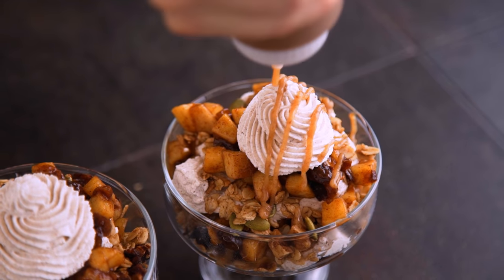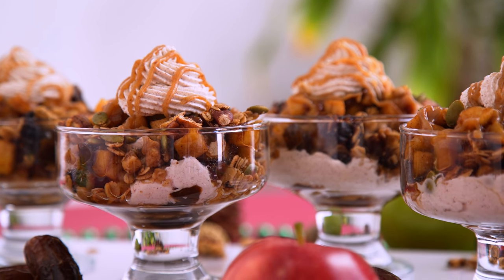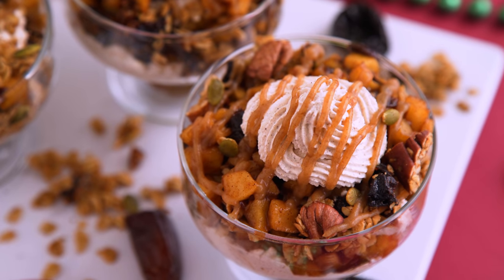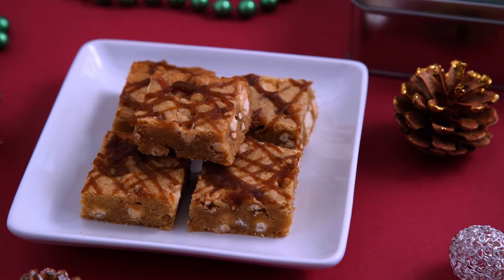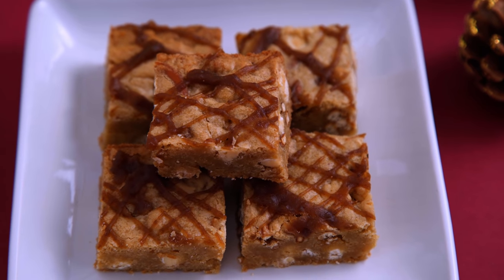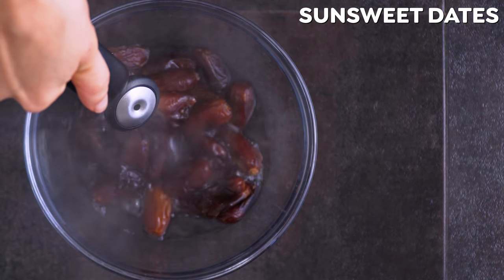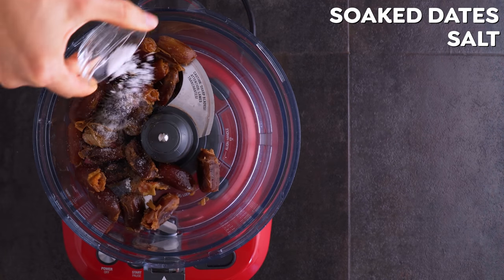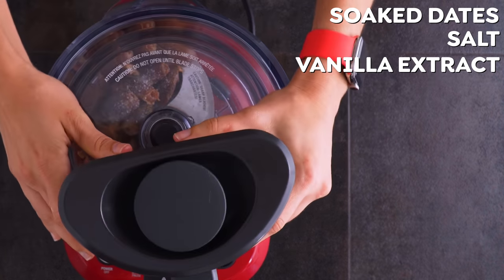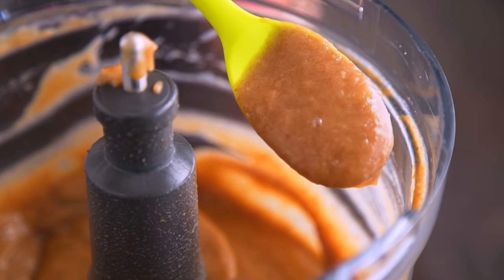I like to make my date caramel sauce during that time, which is just dates mostly. I actually shared this recipe last year in my holiday brownies recipe video with SunSweet — I made salted caramel blondies which were amazing; I will link the recipe in the video below. I soak the SunSweet dates in hot water for an hour, then drain and add them to a food processor with salt and vanilla extract, blend until smooth, adding warm milk as needed to smooth and thin it out. And that's it — the caramel is ready to go.